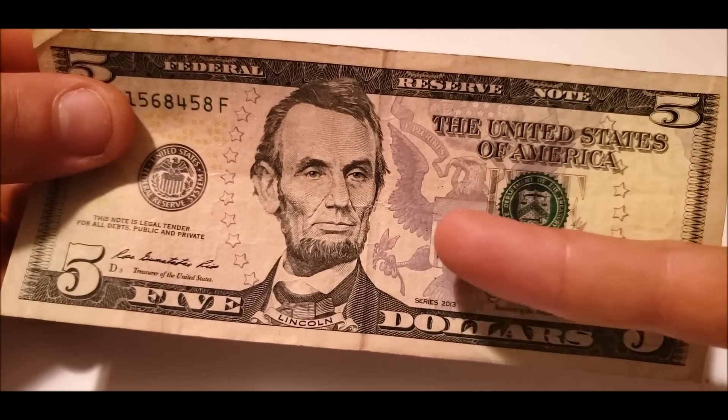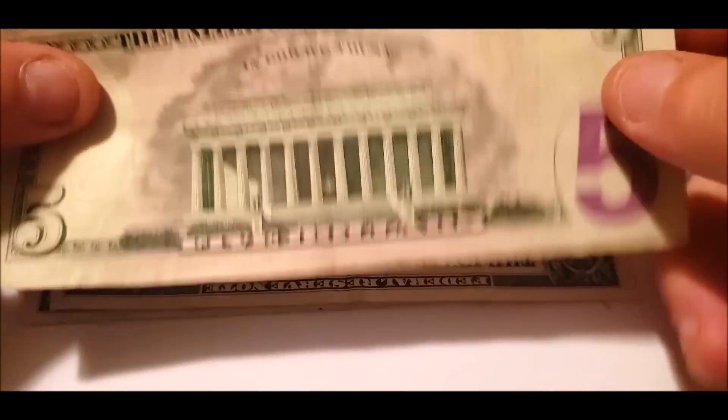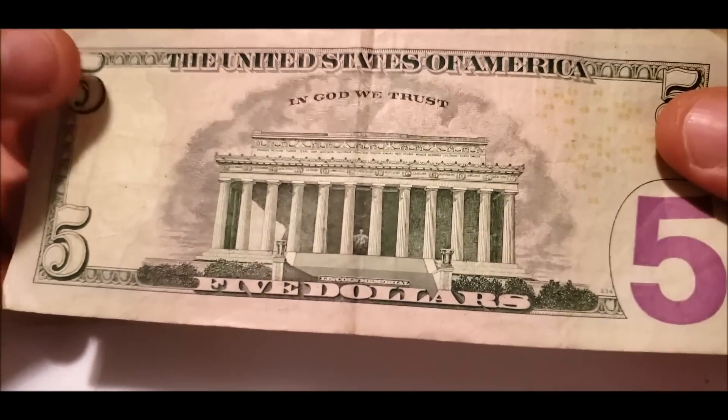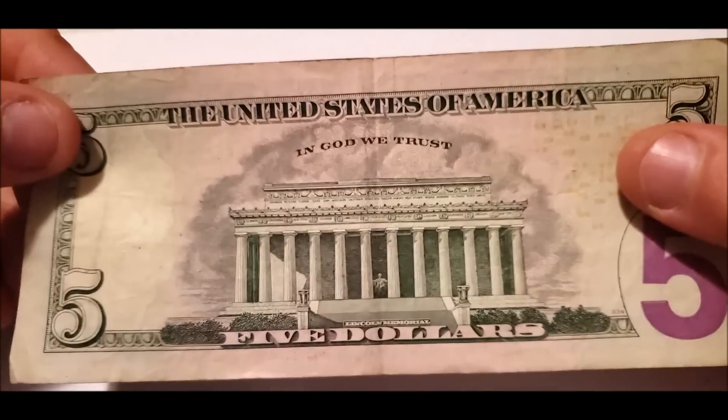You'll get this dotting here — you'll see it really prevalent on fives from this series. I would say it's common enough to not be an abnormality. If you collect them, great — that's on you — but I wouldn't say they're worth more than five bucks due to that minor little imperfection.